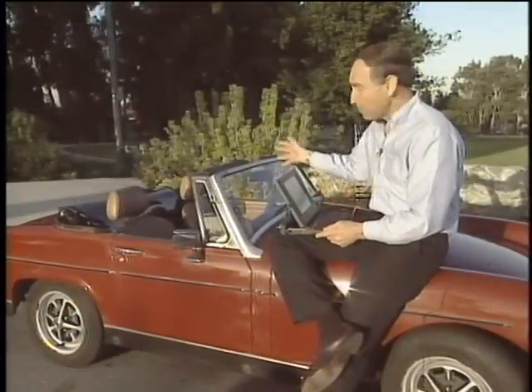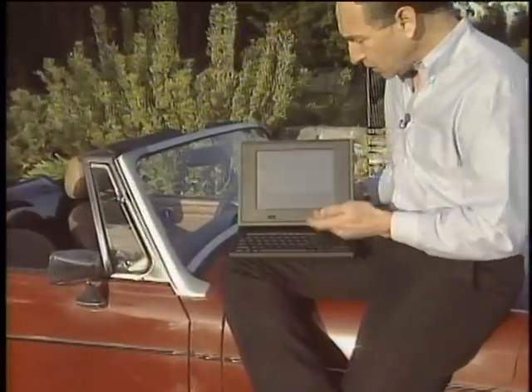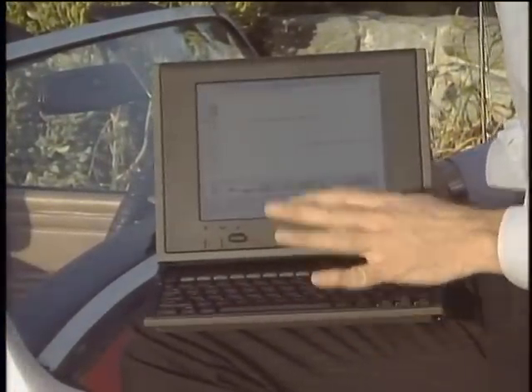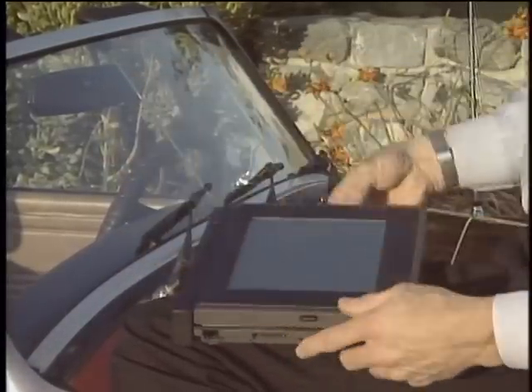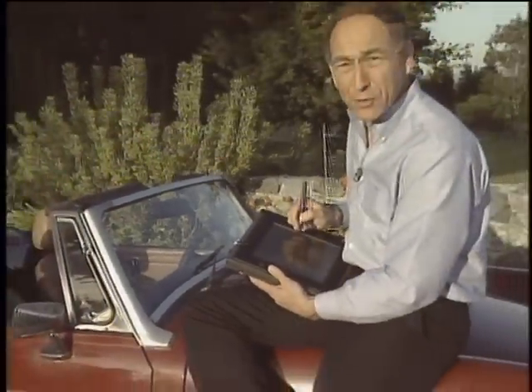This is a convertible car, but this is a convertible computer. It's the new Grid Convertible. Looks like a normal notebook, working away with my keyboard here, but suppose I decide I want to use a pen for input instead. I simply flip down the top, pull out the attached pen, and voila, I have an instant pen pad computer.